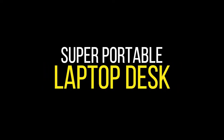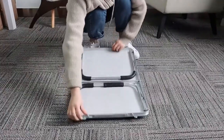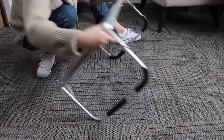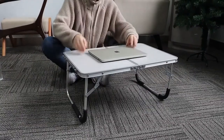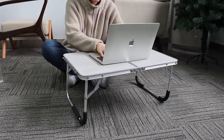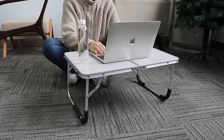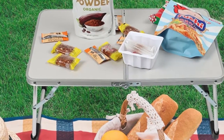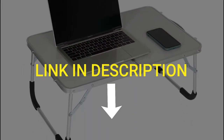Let me tell you about this fantastic super portable laptop desk, which you can use while sitting on your bed, sofa, camping, or simply working from home. This multipurpose portable desk can be used as a serving table, laptop table, game table, outdoor dining table, snacks tray, and much more. It can also be used as a portable mini picnic stand, perfect for picnics, beaches, parties, fishing, camping, and more. Use the link in the description to check out this desk now.